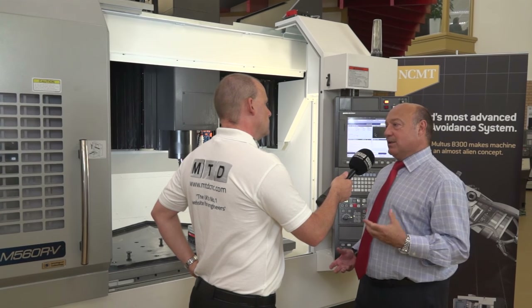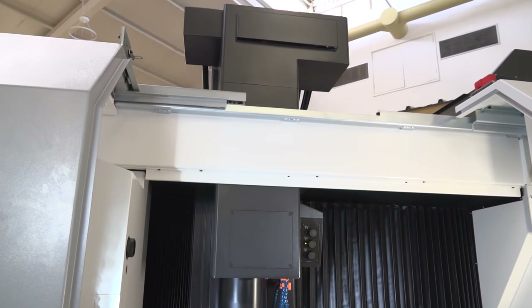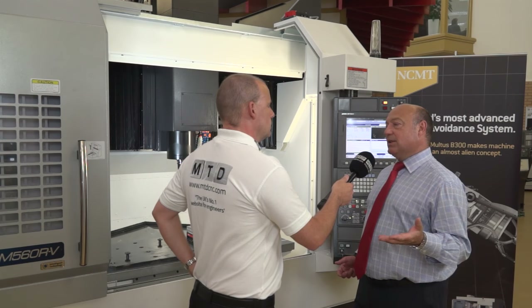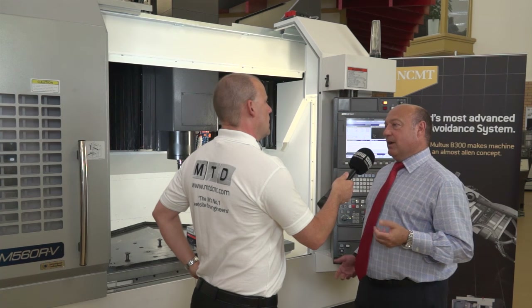It is a monumentally substantial machine and it is our entry-level machine. We are pitched against our competitors' entry-level machines, but this is the build quality of our machine.